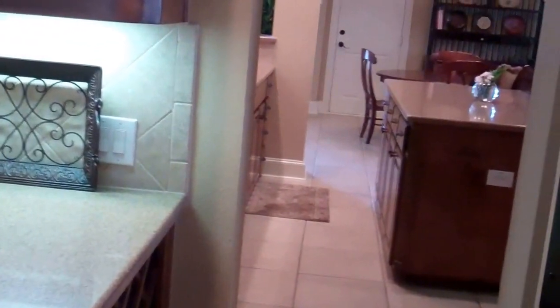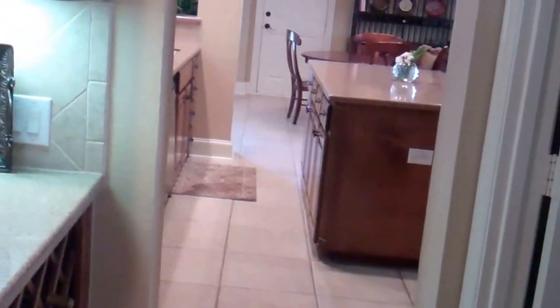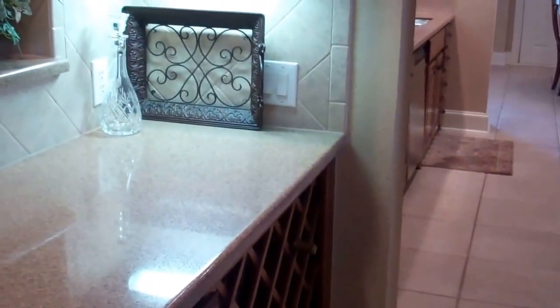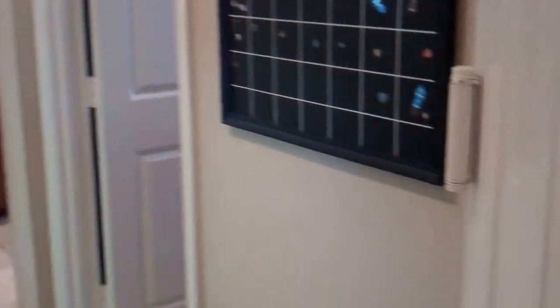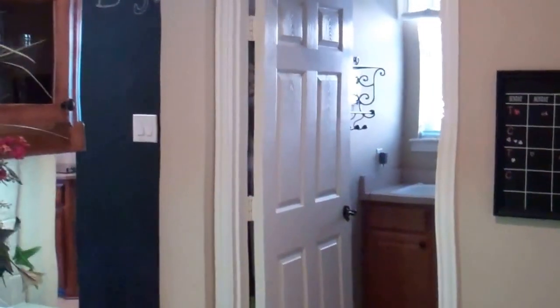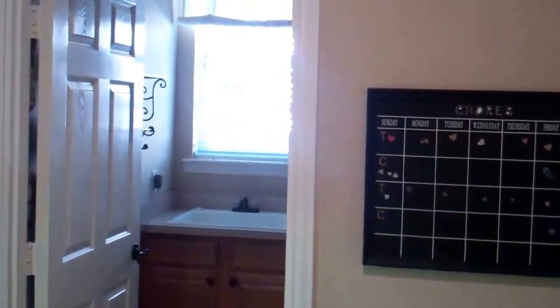Here in the formal dining room we have access to the butler's pantry. I love this swing door — it swings both ways, love it. And here we have the butler's pantry from the outside, looking into the utility room.